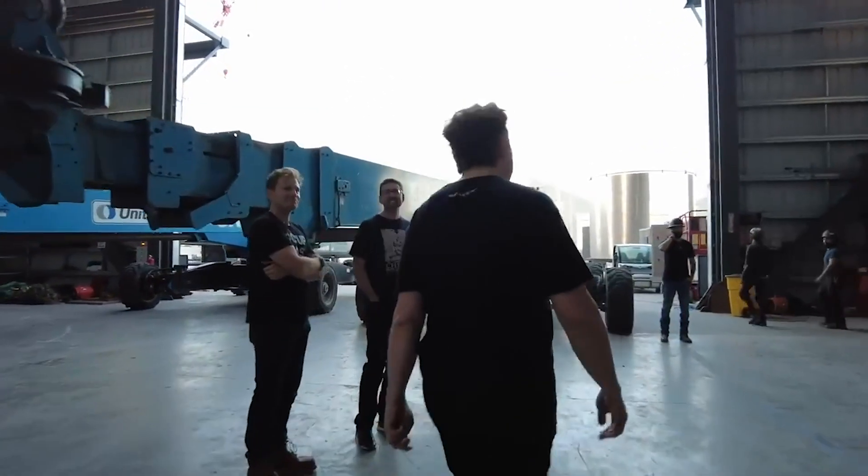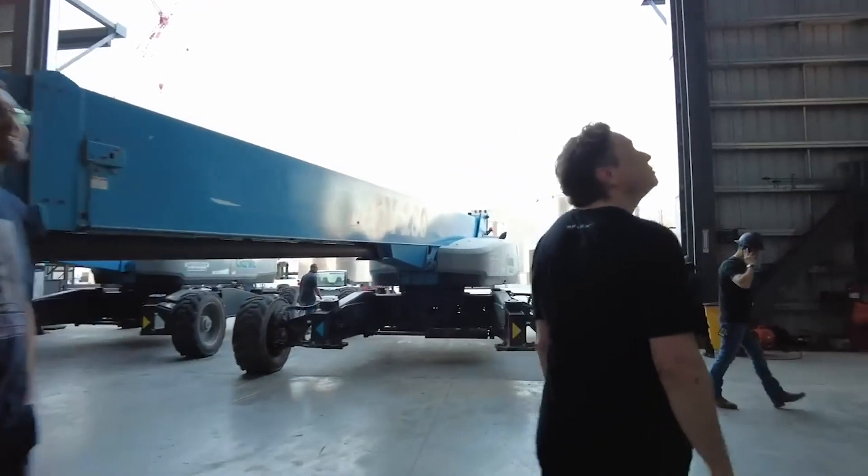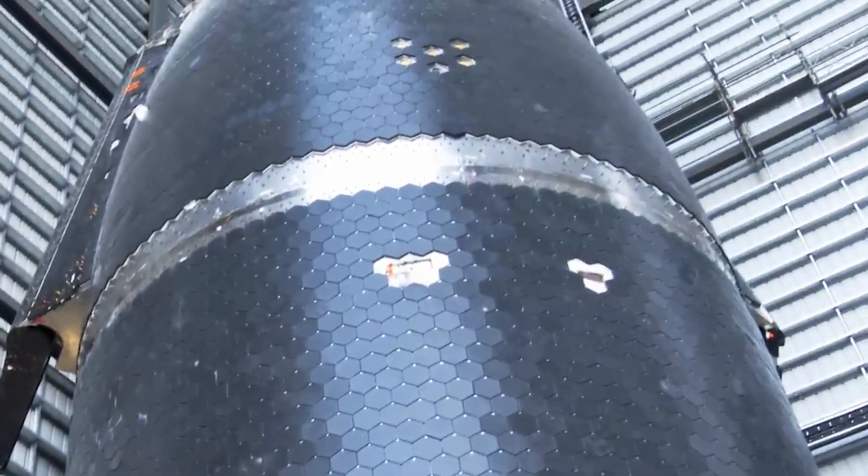That's all there is to it! What are your thoughts on the Starship's new grid fins as announced by SpaceX? Let us know in the comments section below.